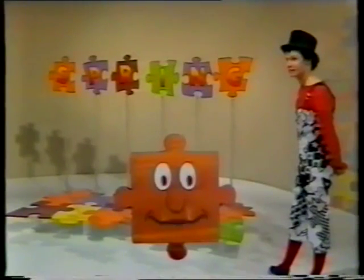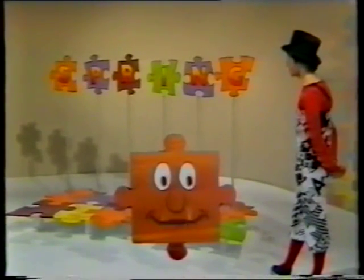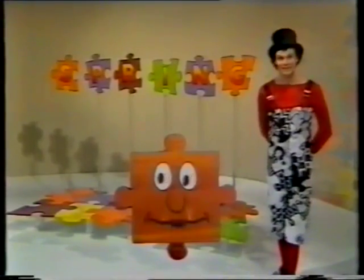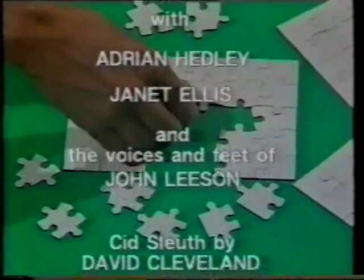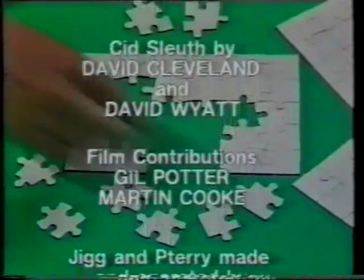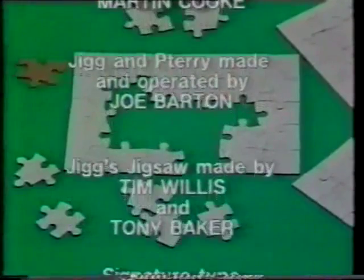Don't forget to let us have your ideas, and to let us know if you're a champion jigsaw put-a-togetherer. See you next week for another jigsaw word and lots more puzzles. See you next week. Bye. Bye.